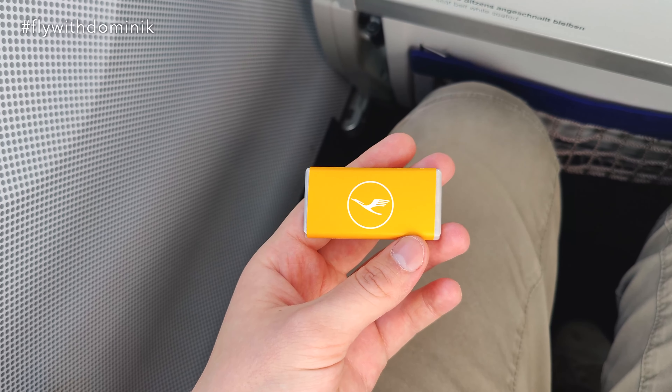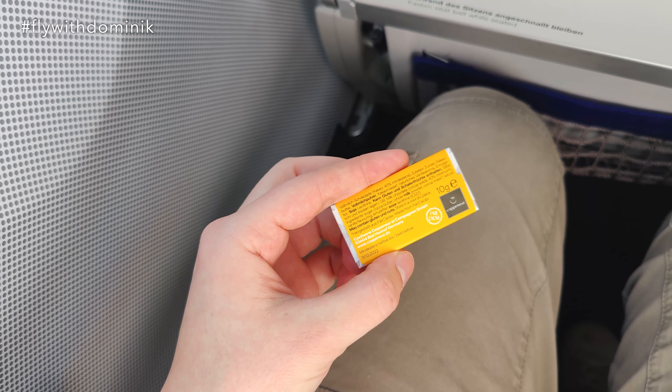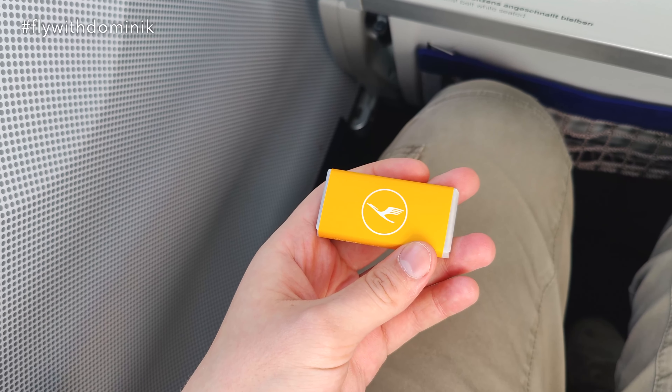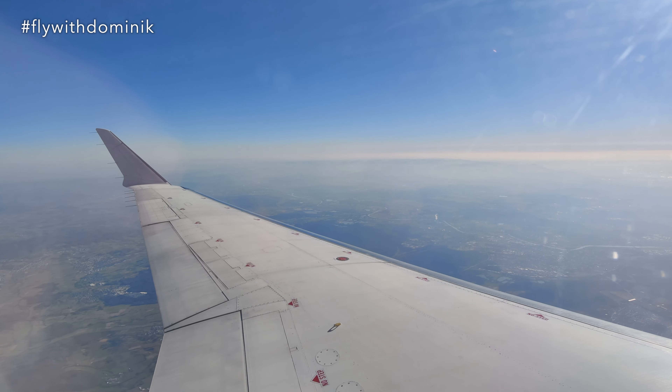As I finished my meal, the flight attendants came around and handed out these small Lufthansa-branded chocolate bars, and oh boy, I can already tell you they are really delicious. We are slowly getting closer to Frankfurt.